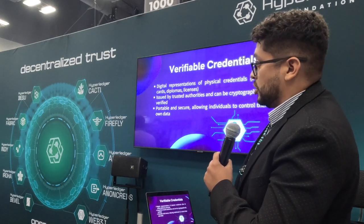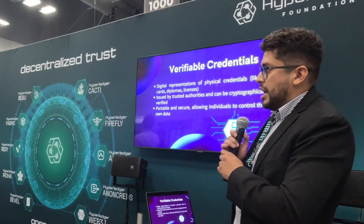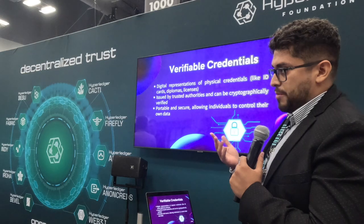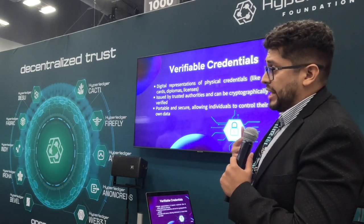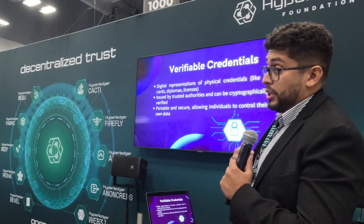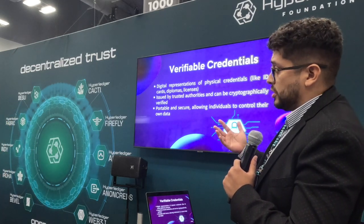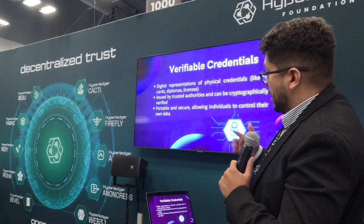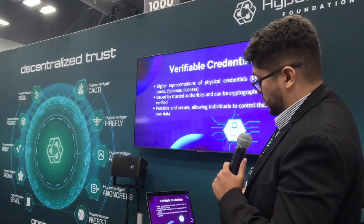Verifiable credentials are a digital representation of an actual ID. In today's world we have driver's licenses, state-issued IDs, student IDs, and even diplomas as a sort of ID. We're trying to take that same concept into the digital world — this is where the wave of Web3 comes in. A DMV might issue a driver's license, playing the role of issuer, and a bank trying to validate who you are plays the role of verifier. Verifiable credentials are signed with cryptography, they're portable and secure, and they allow individuals to control their own data.